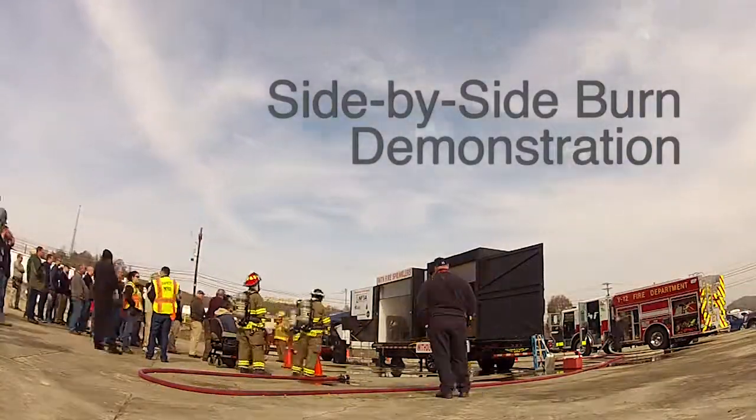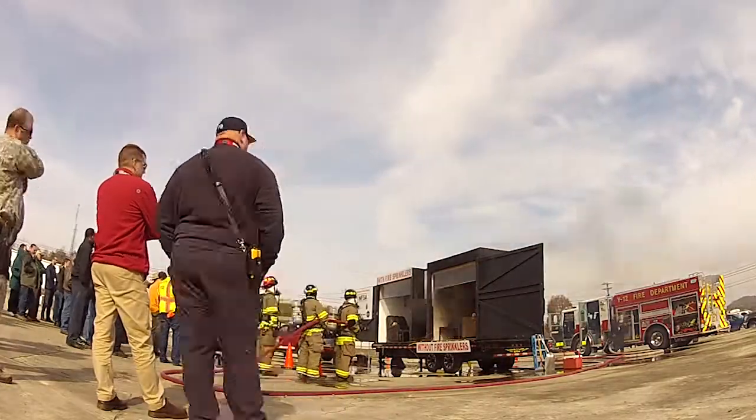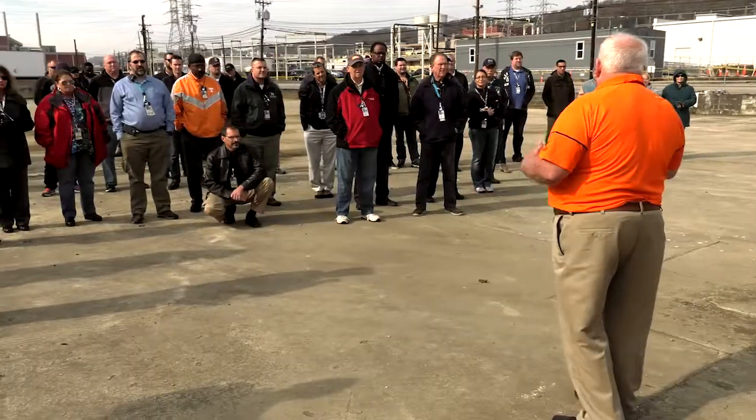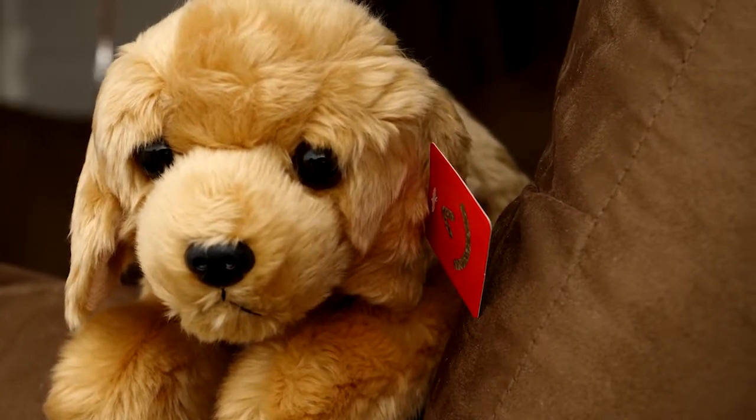This trailer is a fire sprinkler demonstration trailer provided to the City of Oak Ridge by the National Fire Sprinkler Association to raise public education about residential home sprinkler systems. Today we're going to be burning both sides of this trailer. One of these rooms is sprinkled and one is non-sprinkled, so you can actually see and feel the effects of having a sprinkler system installed in your home and how that incorporates into saving lives.